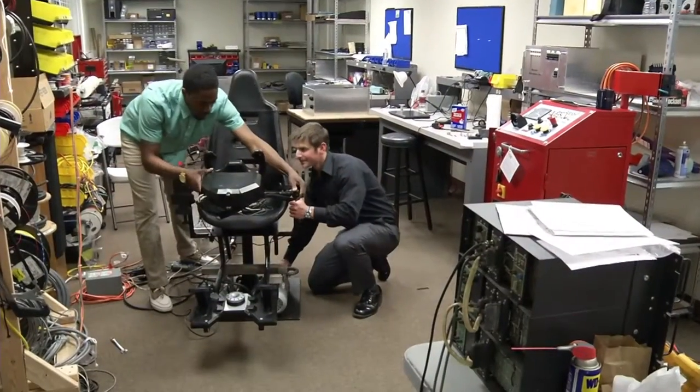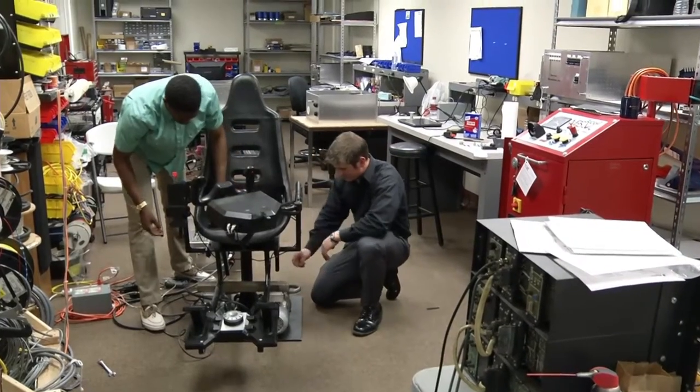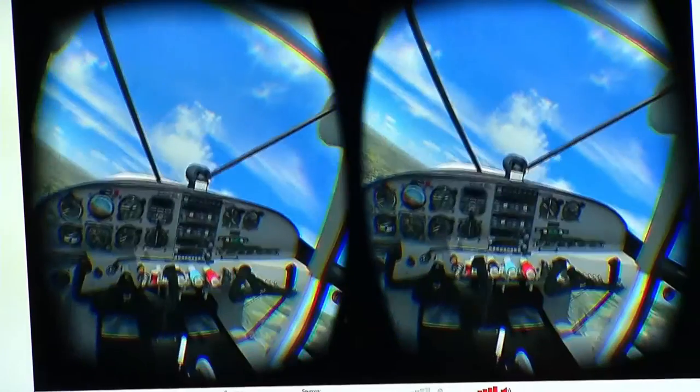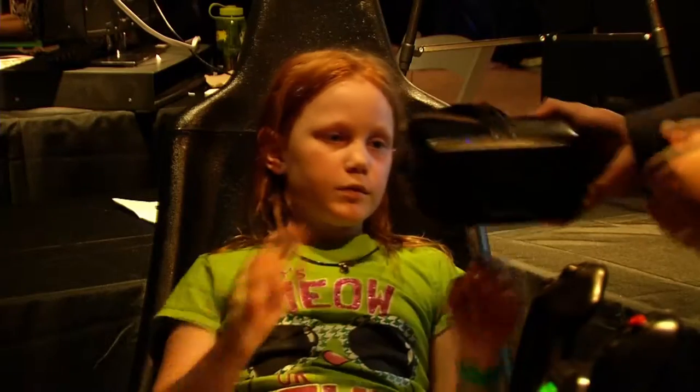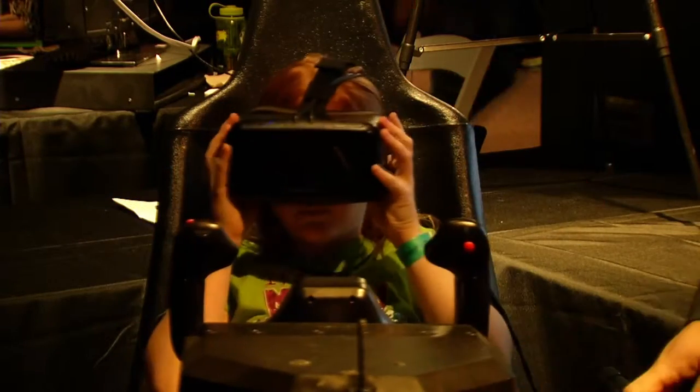A group of young Central Florida engineers is developing a flight simulator that may help change that. The name of our simulator is the IFS Eagle — it stands for Immersive Flight Simulator. The simulator is a new groundbreaking flight training device that bridges the gap between personal computer trainers and really expensive, bulky, full-flight simulators.